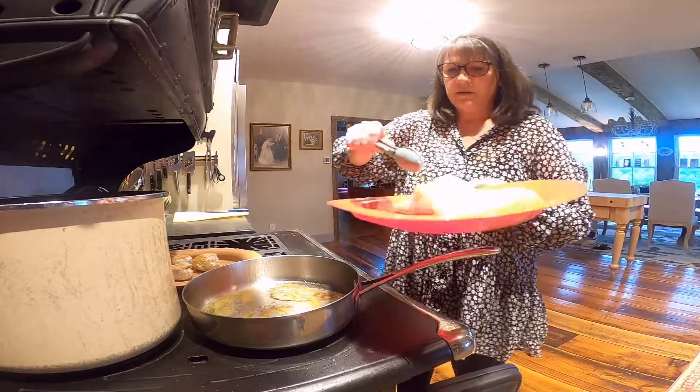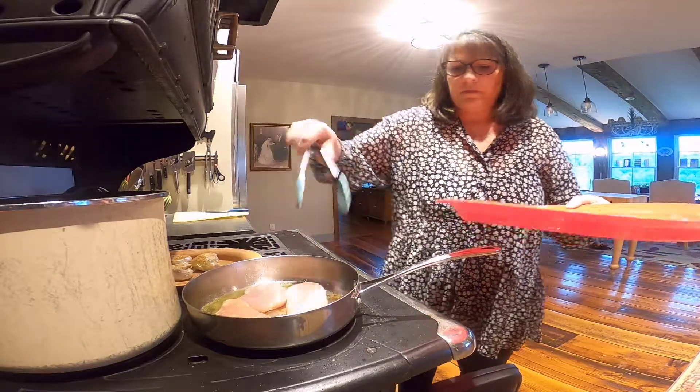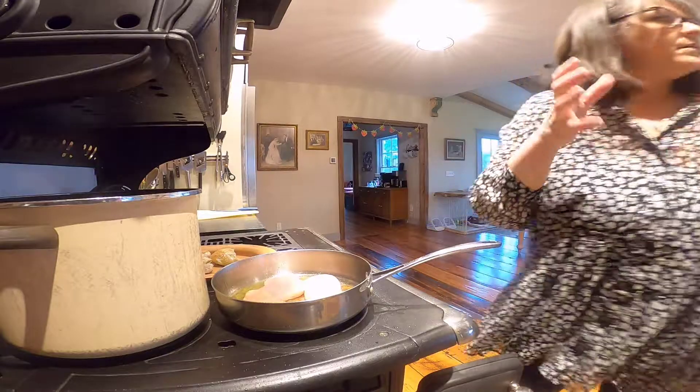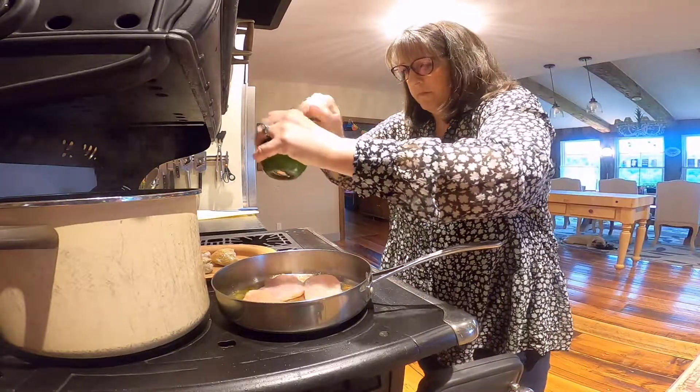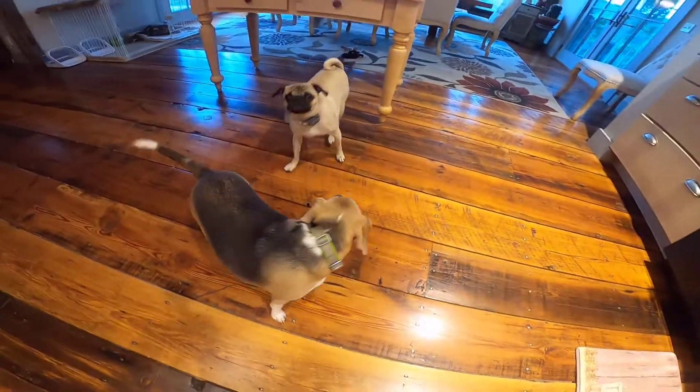I'm going to put the last of the chicken in. I'll put a little salt and pepper on them again — remember the other side already has all of the onion powder. I'm going to get a new tong to flip them with so there's less cross-contamination. Although these are going to go in the oven and cook even longer.